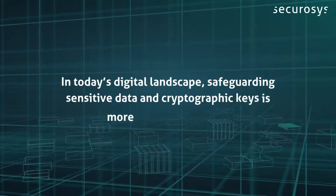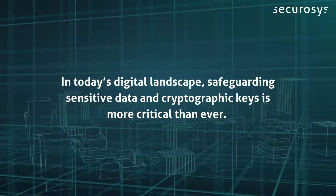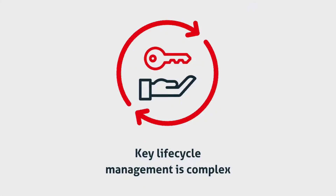In today's digital landscape, safeguarding sensitive data and cryptographic keys is more critical than ever. Managing the life cycle of these keys can be complex, which is why automation and robust protection are essential.